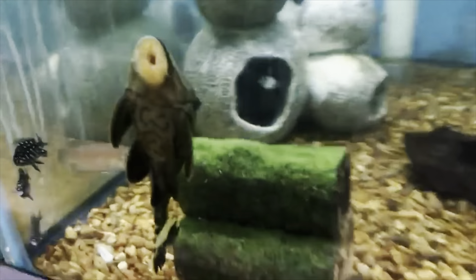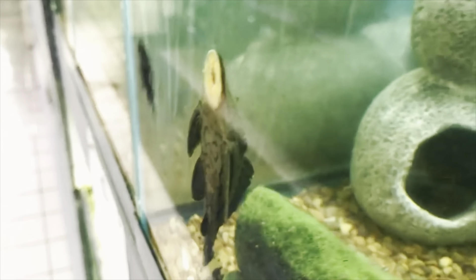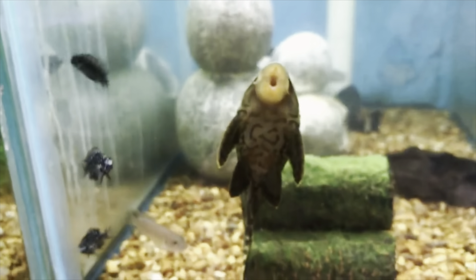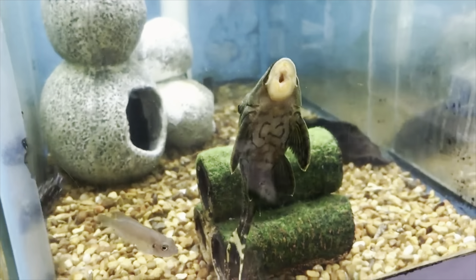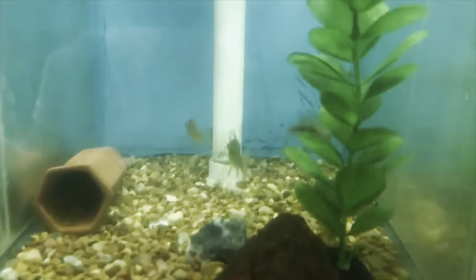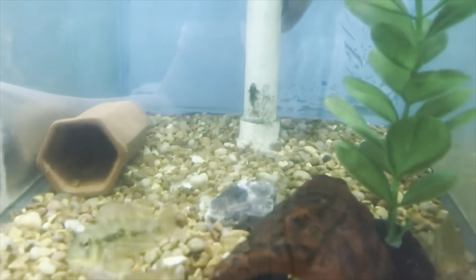Our next one is the broken line pleco — this guy's giving us a good view. You can see he's fairly big with a nice gray color; we have two of these guys in. Up next is our imperial ranger pleco, which likes to hide — you can see him right there, this little guy. They're also very pretty.